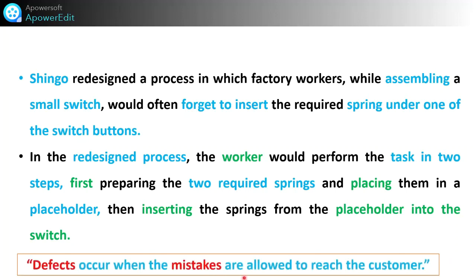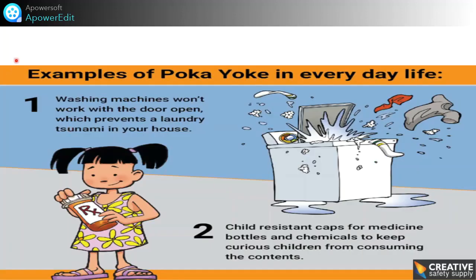Here are some examples of Poka Yoke in everyday life. First, washing machines won't work with the door open — this prevents a laundry flood in your house if the door is open. Second, a child-resistant cap on medicine bottles and chemicals keeps curious children from consuming the contents.